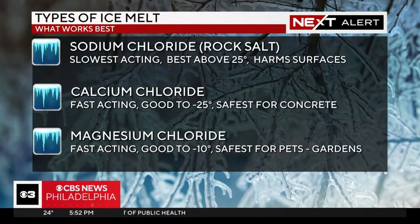While the least expensive option, sodium chloride or rock salt is not effective when the temperature drops below 25 degrees, which much of the area saw Wednesday morning. It's also damaging to concrete and not safe for pets, especially the large chunks that can get caught in their paws.